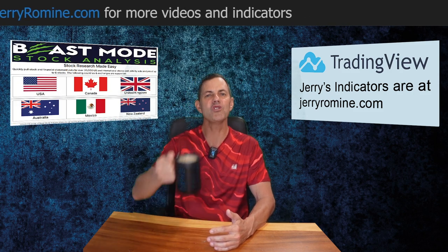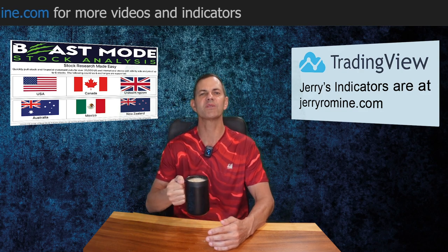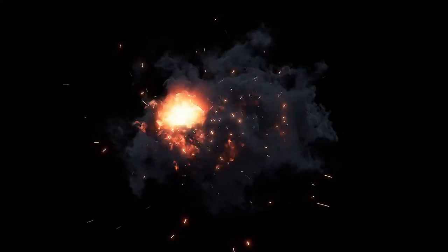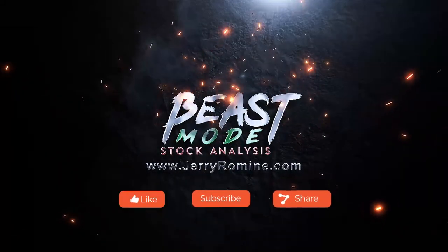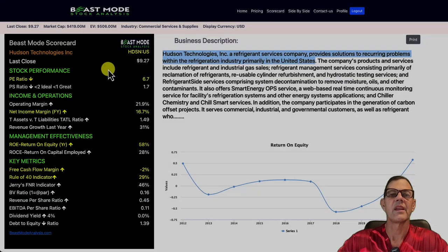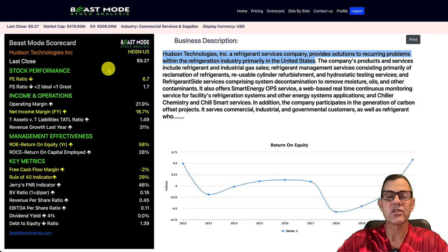Now's the time to grab a huge cup of coffee and hang on because this is not your normal stock channel. Today I wanted to give you guys the business description for the companies we're covering, because these are a lot of sleeper companies that you've probably never heard of. They're flying under the radar, but they're definitely making strong profits.